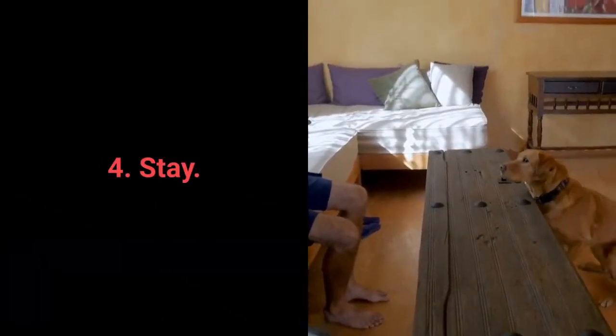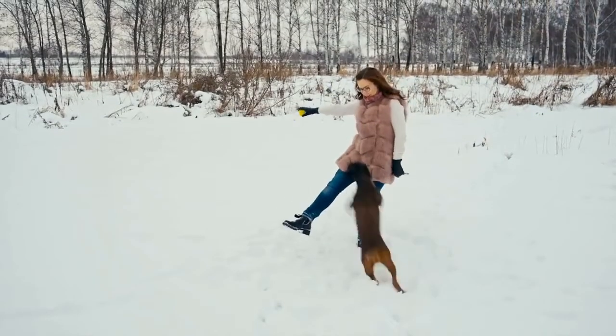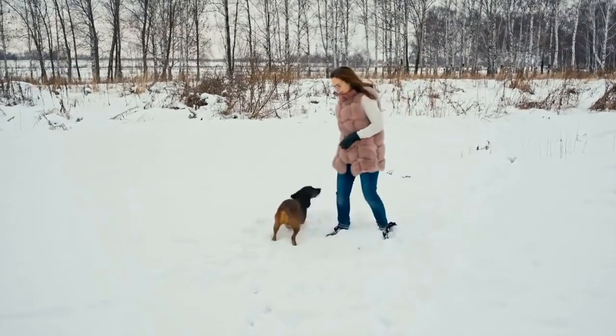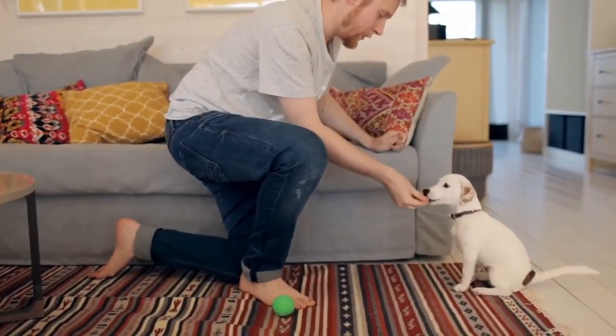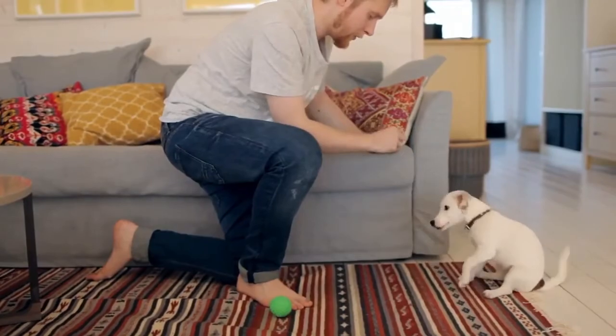Number 4: Stay. Your dog will have an easier time learning the stay command if you train them gradually. Reward your dog for waiting 2 seconds, then gradually introduce more prolonged periods.